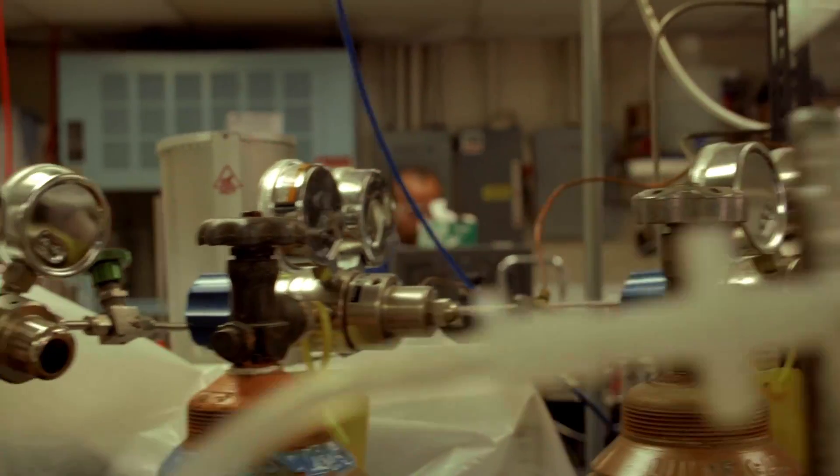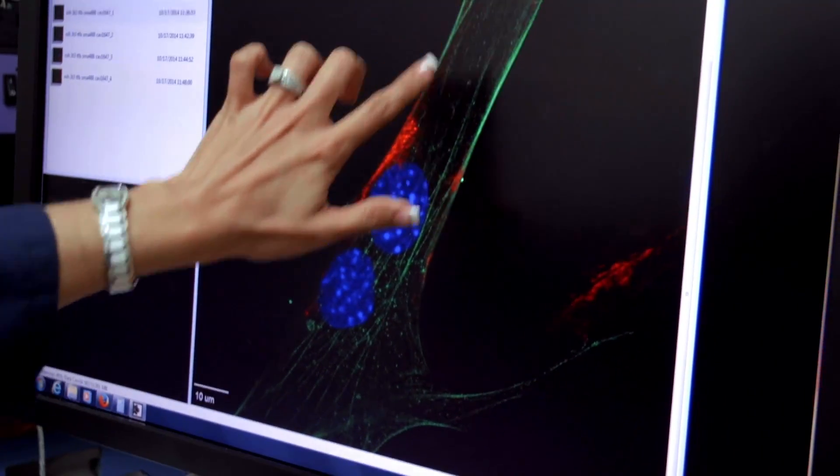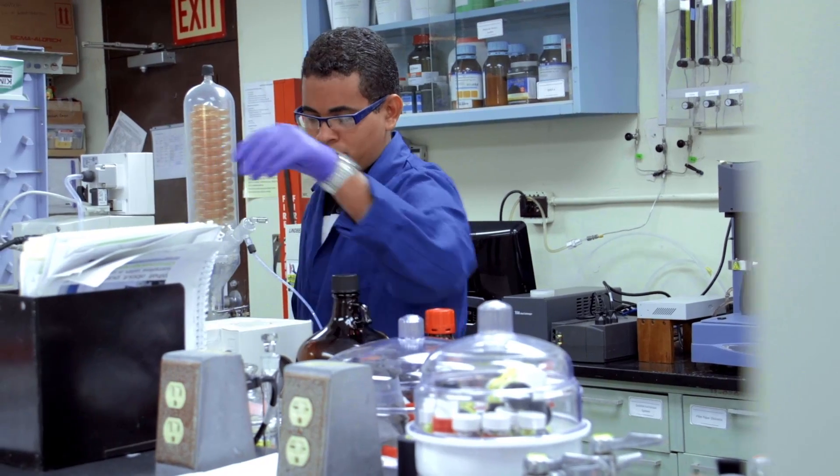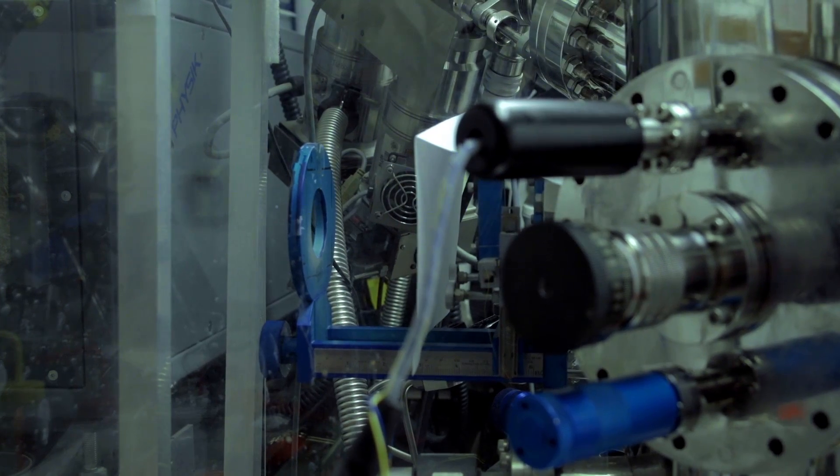We have one in bio-nano, we have another in logic and memory devices, we have a third group in nano-remediation, and finally our fourth group is in energy, focusing primarily on light harvesting technology.